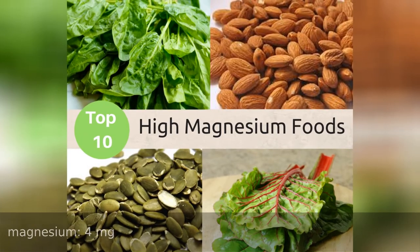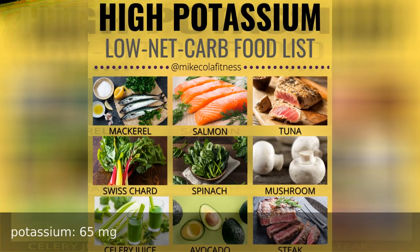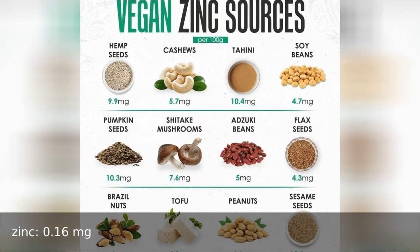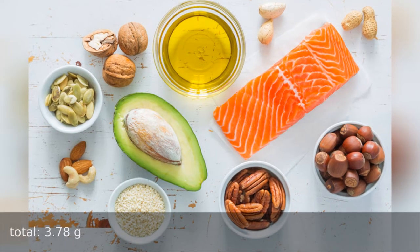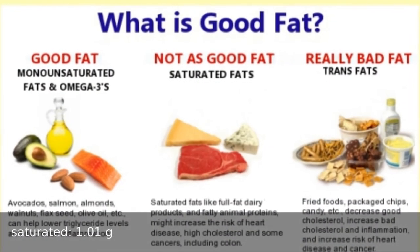Magnesium 4 milligrams, potassium 65 milligrams, zinc 0.16 milligrams, manganese 0.1 milligrams. Fat total 3.78 grams, saturated fat 1.1 grams.